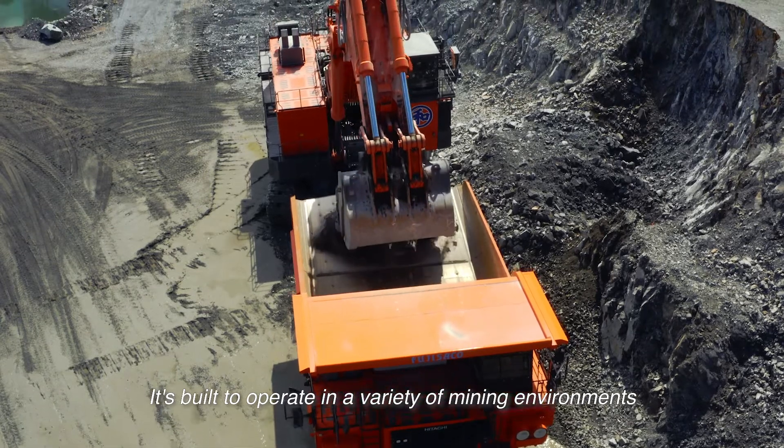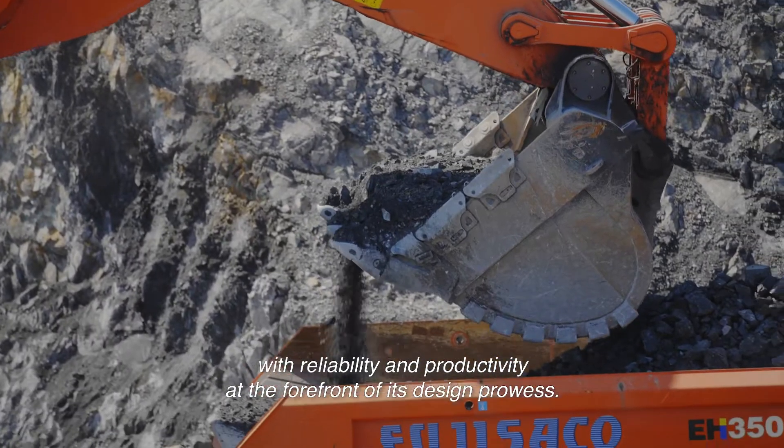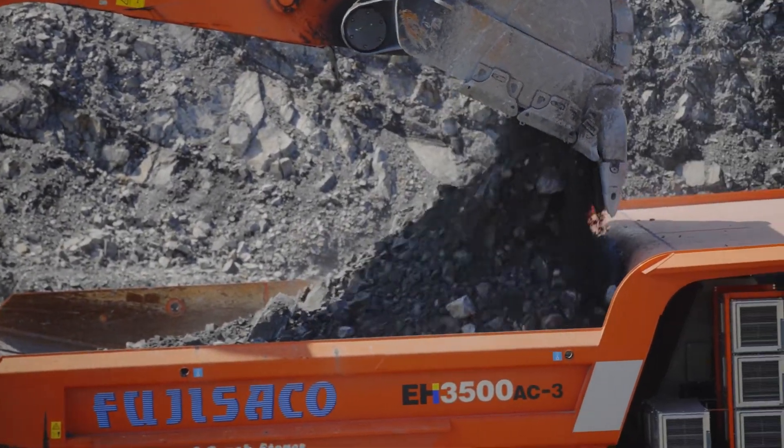It's built to operate in a variety of mining environments with reliability and productivity at the forefront of its design and prowess.